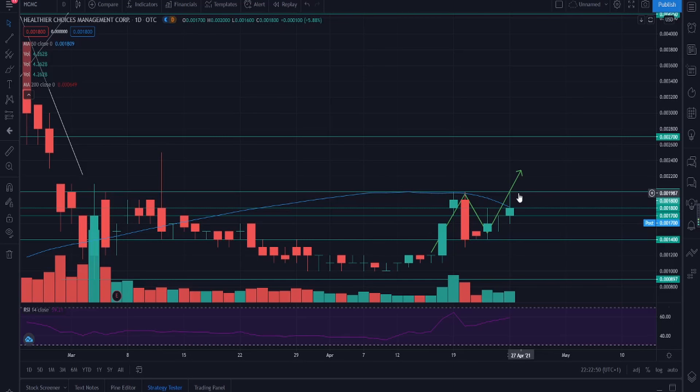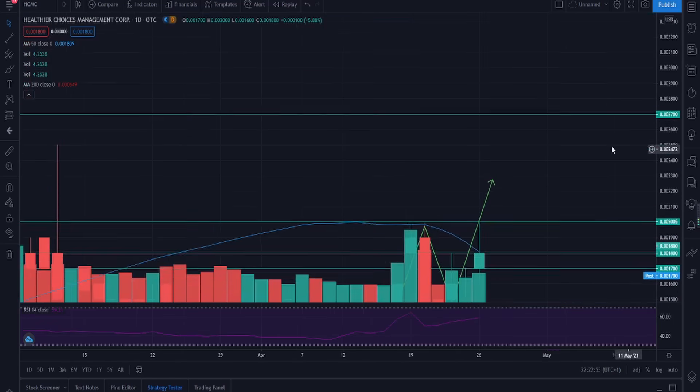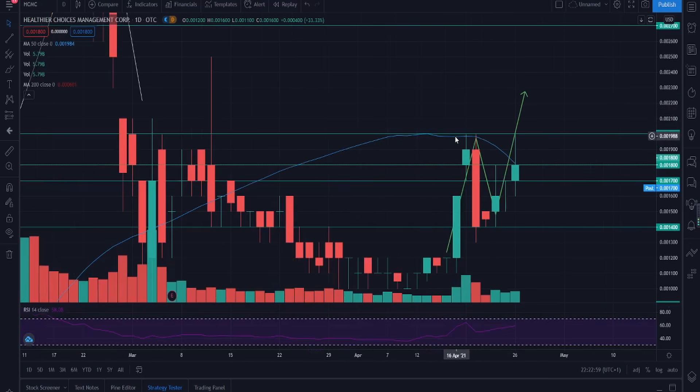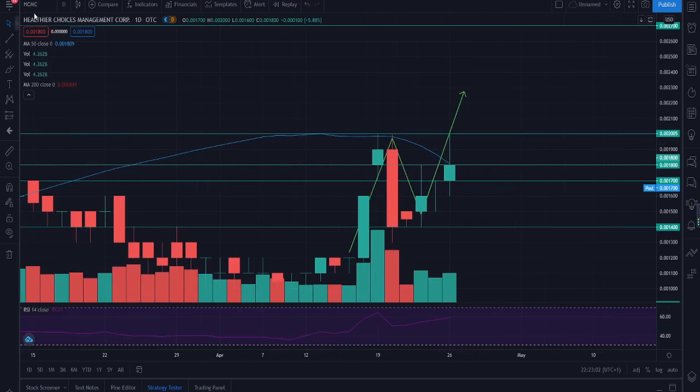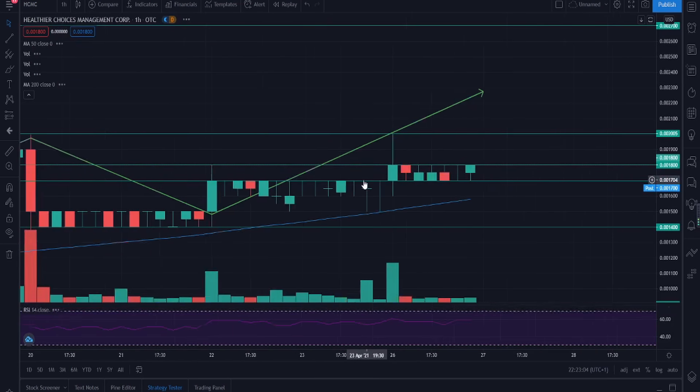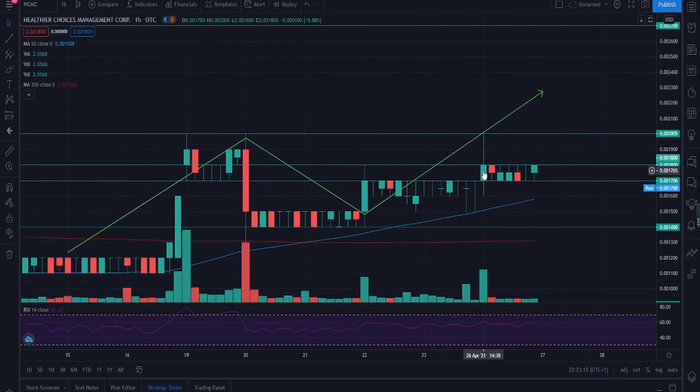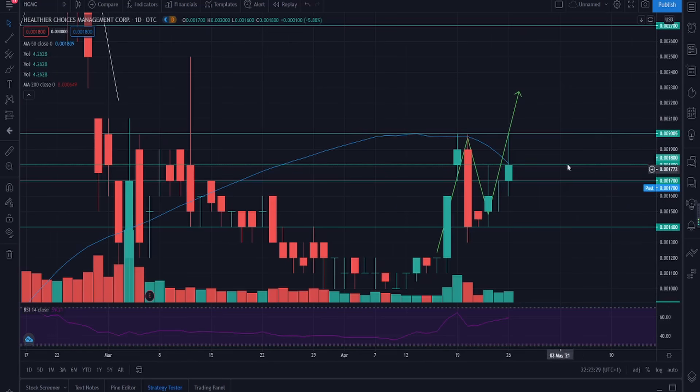Two things to highlight today. First, we touched that 0.002 high again, showing it is obvious resistance, and we clearly rejected at that level. On the hourly time frame, momentum came in at the start of the day, we jumped to 0.002, then saw a lot of sellers. We're now holding 0.0017, which is very good, sitting in the range of 0.0017 to 0.0018.